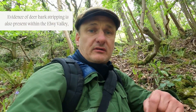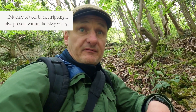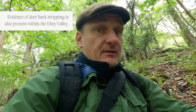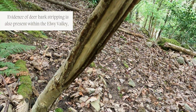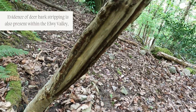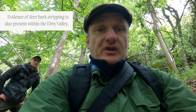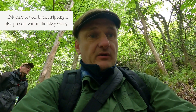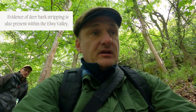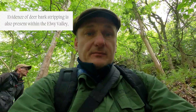As opposed to the squirrel bark stripping we've been looking at, deer — fallow deer in particular — are also prone to stripping bark. This damage here could be squirrel, but it's most typical of fallow deer; it's on a deer trail and it's a classic area where they would have bark stripped and rubbed antlers as well.